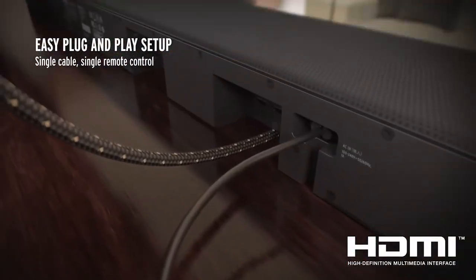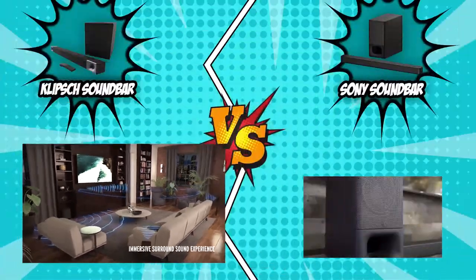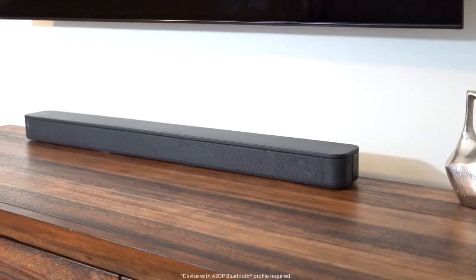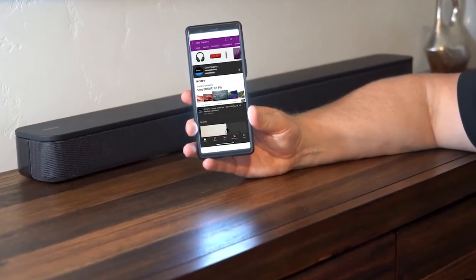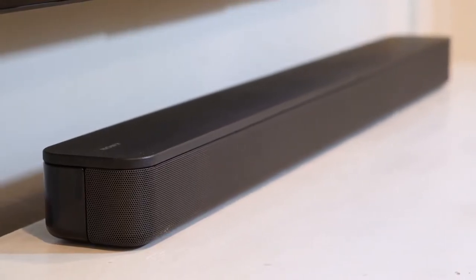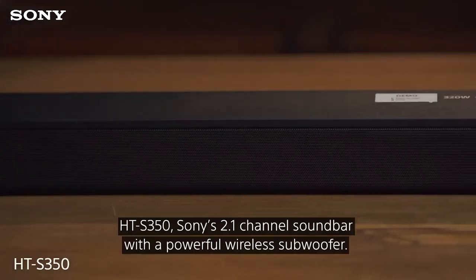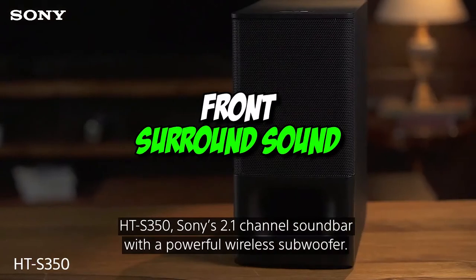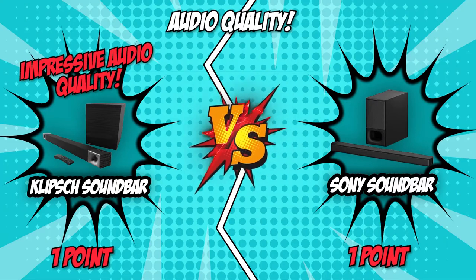The overemphasis in the mid-treble may make sibilance like S and T sounds seem piercing or bright. On the other hand, the Sony HT-S350's stereo frequency response is okay at best. Its sound profile is dark and muddy due to the lack of low bass and underemphasized treble. Its midrange is still quite balanced, so vocals and lead instruments are reproduced fairly clearly. While movies sound pretty decent on the bar, this isn't really ideal for stereo content like music. Although the Sony soundbar uses front surround sound to compensate for its muddled sound profile, the Klipsch soundbar wins this category for its impressive audio quality and balanced sound profile.